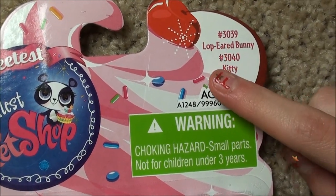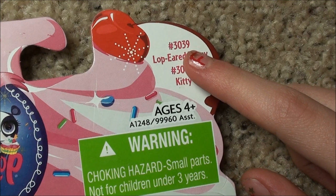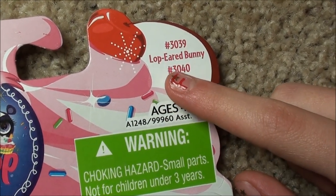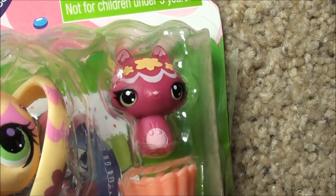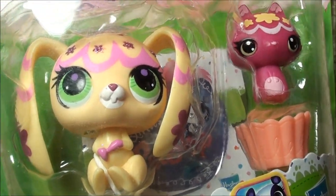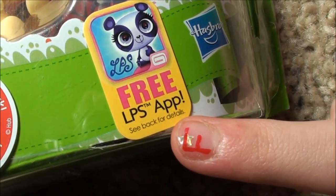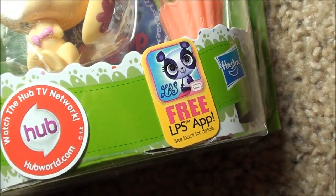It comes with a lop-eared bunny, number 3039, and it comes with a little kitty, 3040. Here's the little kitty, and of course the cute little bunny. She is all sparkly, and it looks like little flowers all over. It's so cute. Plus, it says the free LPS app inside, which you always know means it comes with a token.